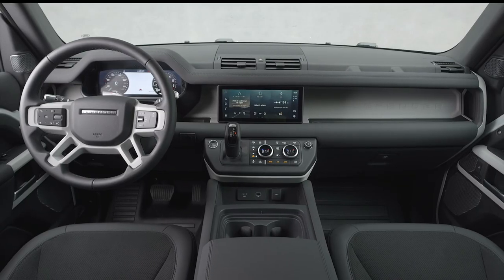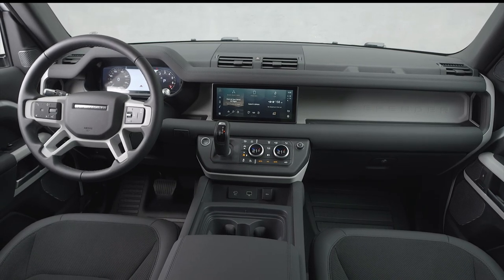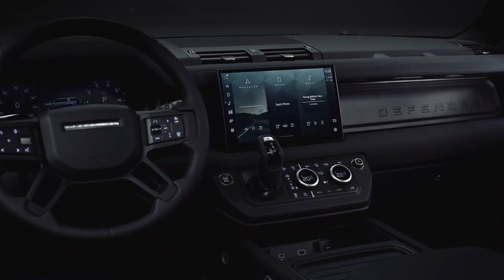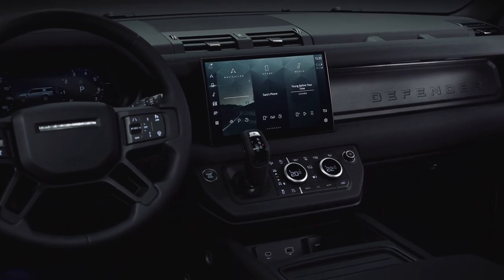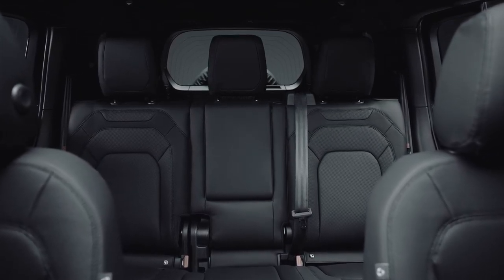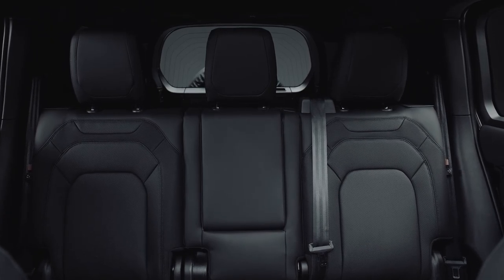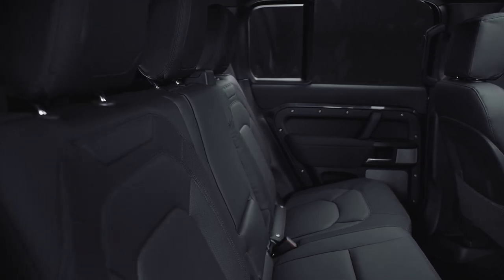In contrast, the Land Rover Defender seamlessly merges technology and luxury. Its interior boasts a 10-inch touchscreen with Pivi Pro, smartphone integration, and a Meridian sound system. Alternatively, you can upgrade to the larger 11.4-inch display. The interactive driver display adds a touch of modernity. Grained leather seat facing, heated semi-powered front seats, and versatile rear seating arrangements ensure both comfort and adaptability. The Defender's interior is a sanctuary of sophistication.